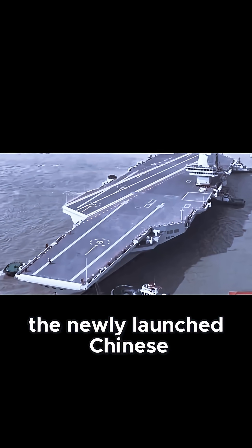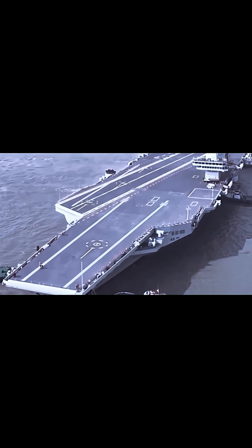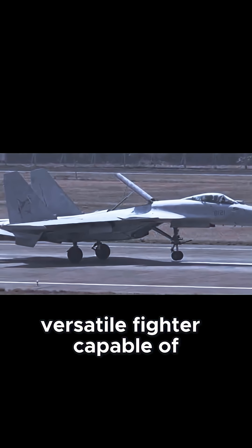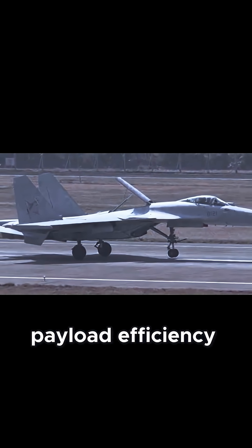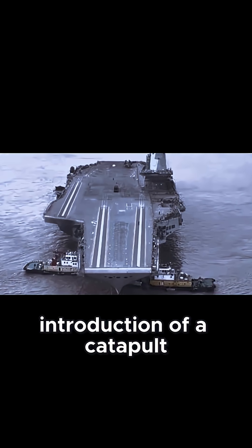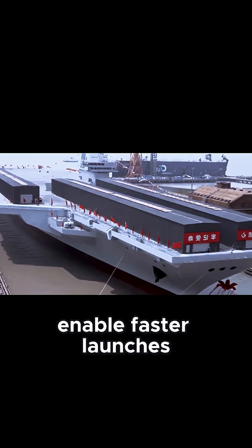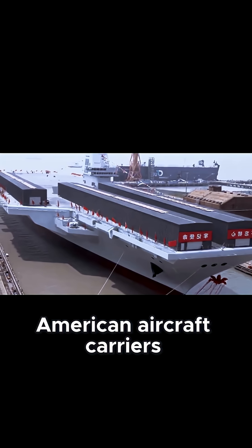The J-15T was also designed to operate from Fujian, the newly launched Chinese aircraft carrier equipped with electromagnetic catapults. This enhancement makes the J-15T an even more versatile fighter, capable of taking off from a variety of platforms without sacrificing payload efficiency. The introduction of a catapult launch system on the new Chinese aircraft carriers represents an important milestone that will enable faster launches with a greater combat load, similar in operational terms to American aircraft carriers.